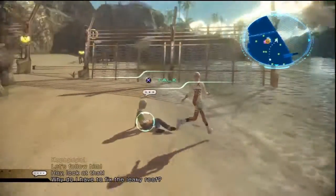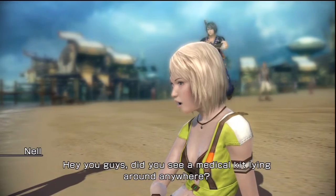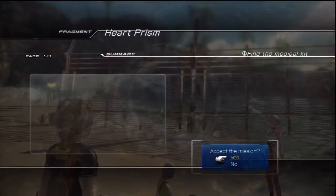All right, so we're in New Bodhum 3AF, and down by the beach you're gonna find Nell, who's looking for her medkit.